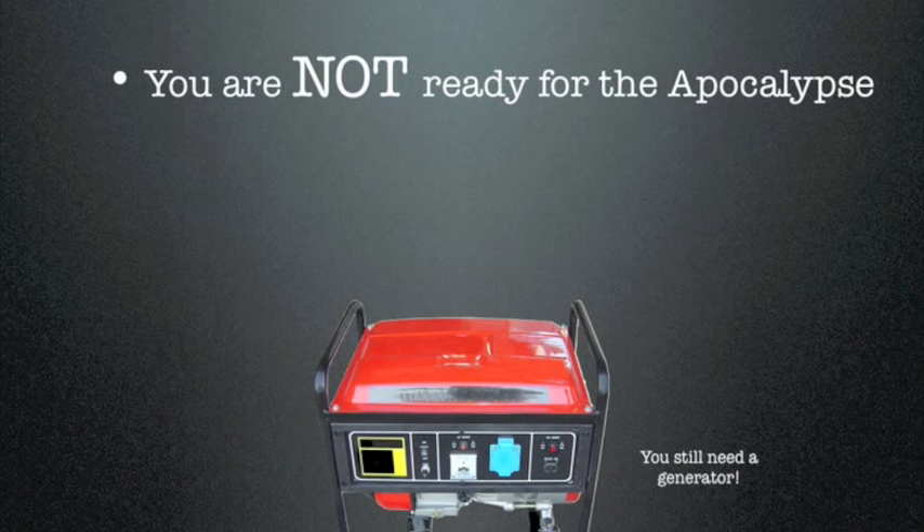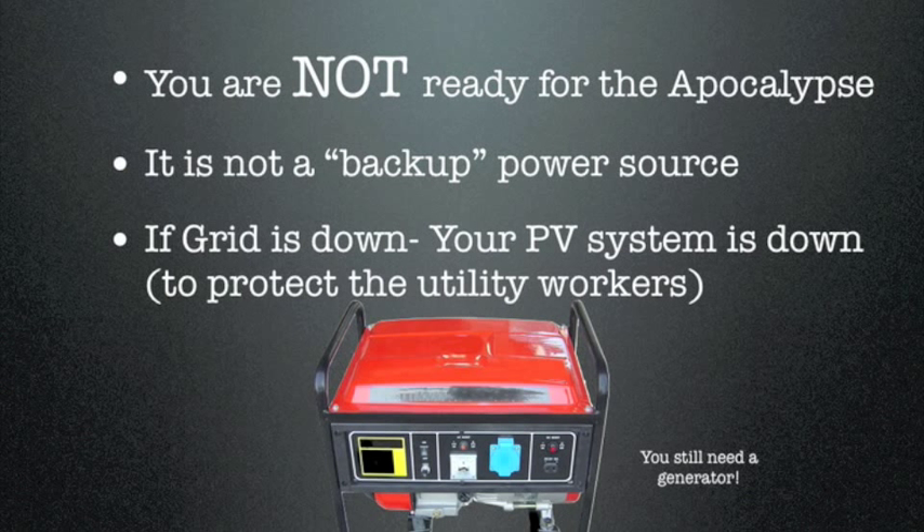Now there are some disadvantages. The primary disadvantage is you're not ready for the apocalypse — you still must be connected to the grid. It's not a backup power source. If the grid goes down, your PV system goes down as well. The reason for this is because utility workers are going to be coming out working on the grid, and you really don't want your PV system to shock or kill any of those workers. So they require that the PV system shuts down when the grid goes down.